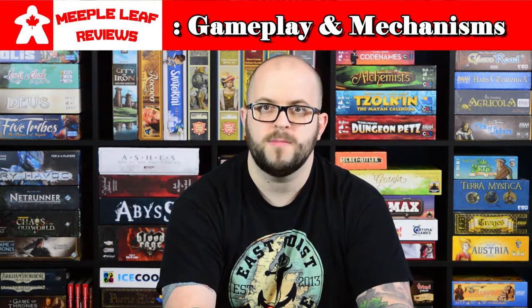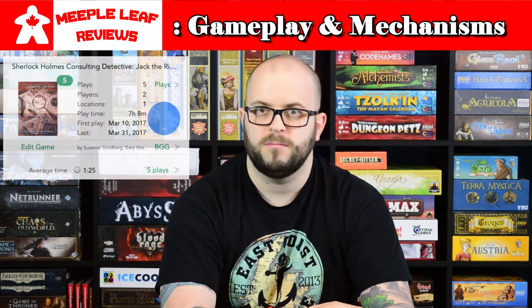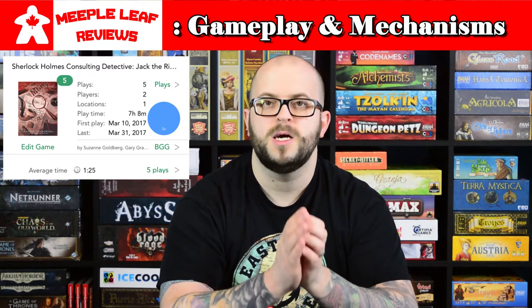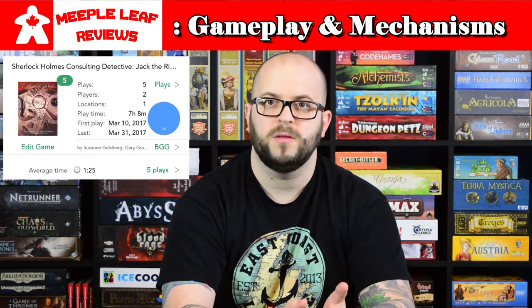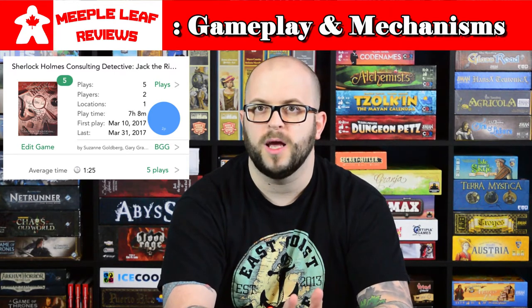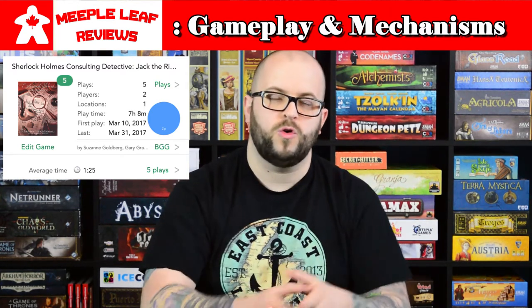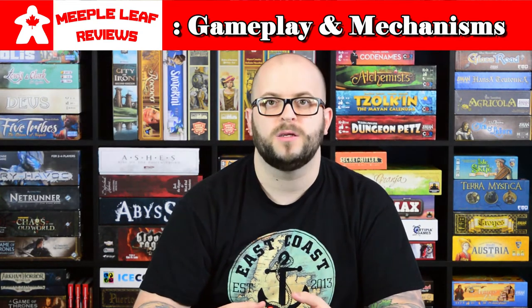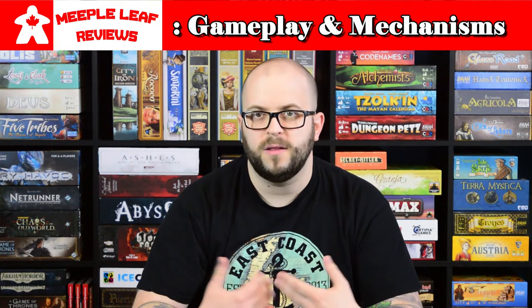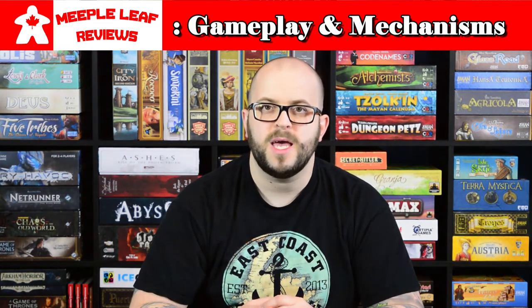On to the gameplay and mechanisms. This game does have cases with their own unique stories and solutions - I'm not going to spoil anything. The first and most important thing about this game is it's a once-and-done game. Once you know the story and the solution, you're not really going to get the same experience going back and playing it again. So once you've done the 10 cases, that's kind of it for the game.